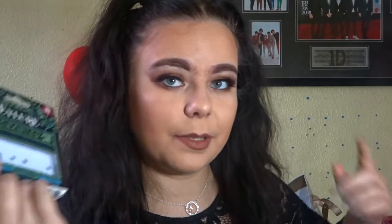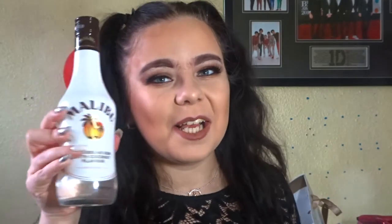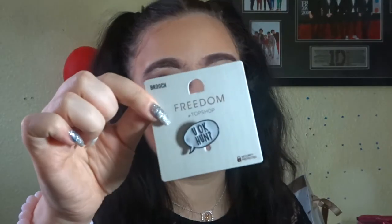My best friend Noah got me some eyelashes — the Ilya Enchanted Night lashes, which are on my eyes right now. She also got me a little bottle of Malibu — we always get each other alcohol for Christmas. She got me a Studio London glitter set with glitter primer, silver glitter, and gold glitter, which I might use on New Year's Eve. Also a little Mickey Mouse lip balm.